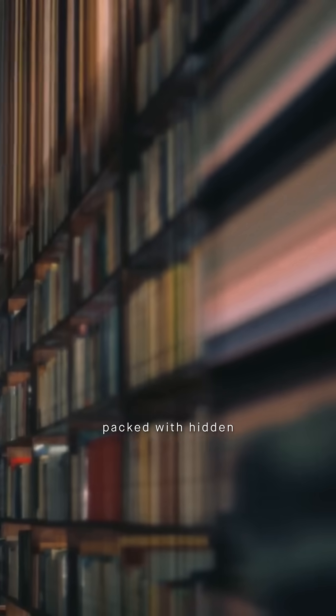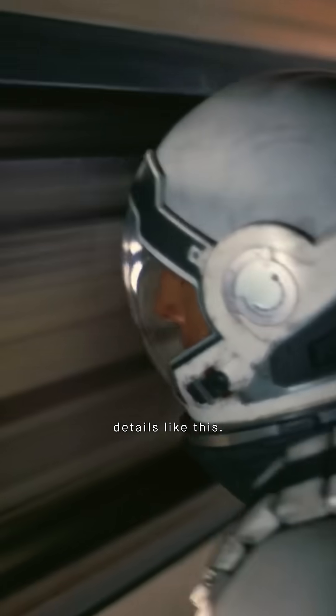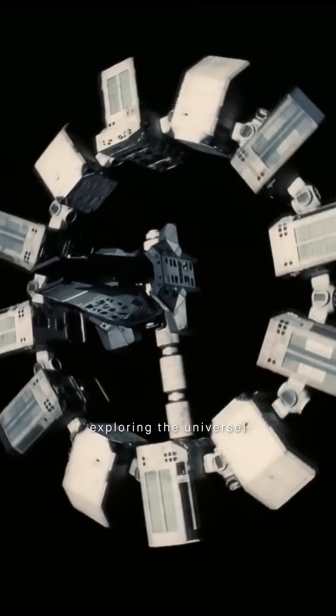And Interstellar is packed with hidden details like this. Hit subscribe and keep exploring the universe!